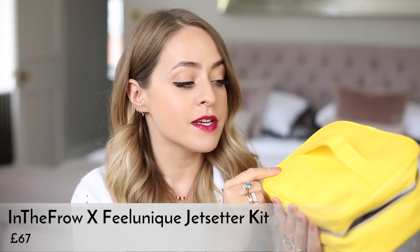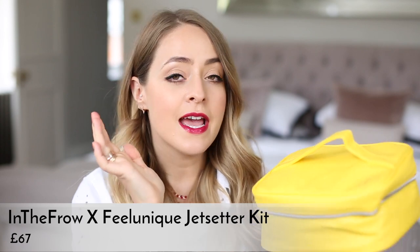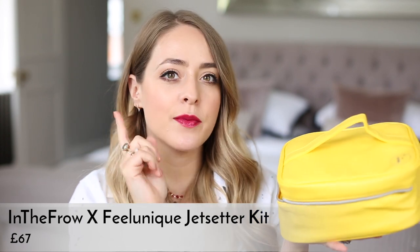Another thing coming out this month is a beauty bag collaboration from Victoria from In The Fro. If you don't follow her, she's awesome. She has released this beauty bag with Feel Unique and it is really, really nice. The products inside are worth 155 pounds and it's retailing for 67 pounds — so less than half price — and the products are amazing. It's available from the 7th of June.